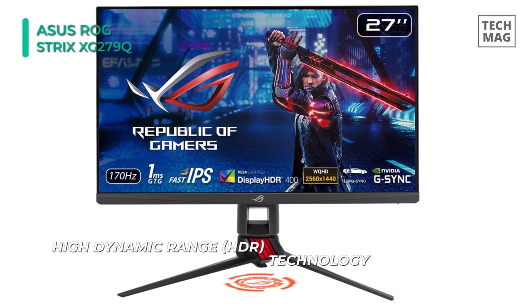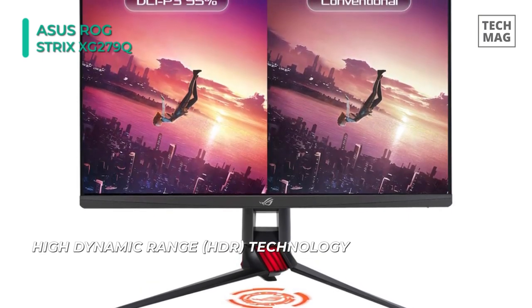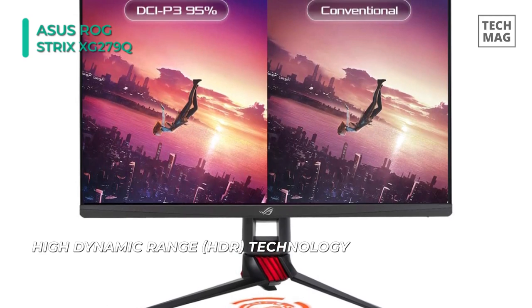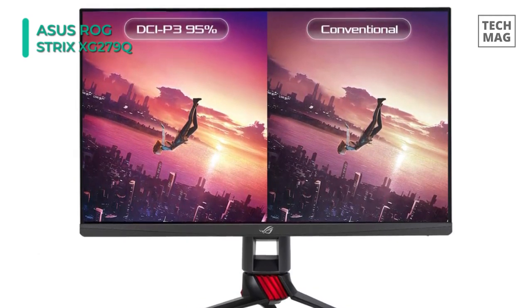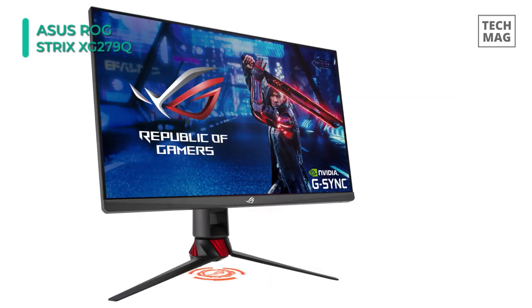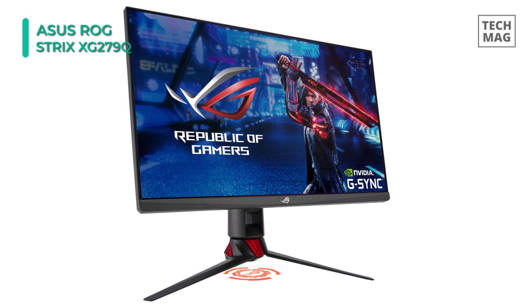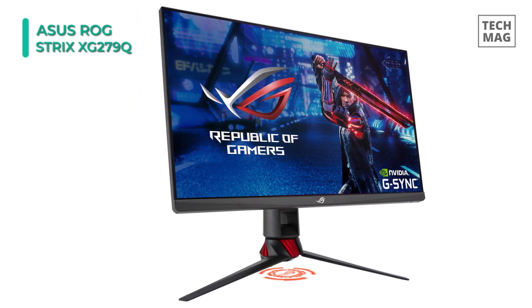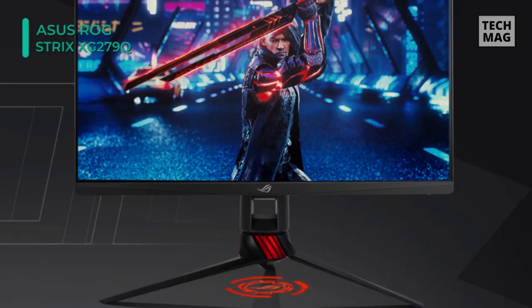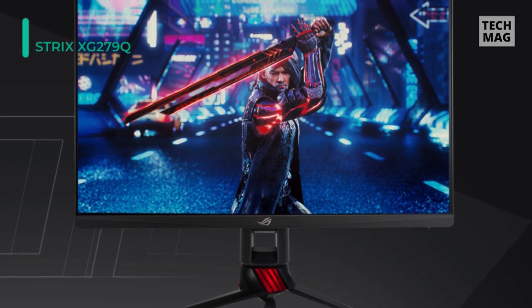The back of the display features built-in Asus Aura Sync lighting, which users can customize and even sync with other compatible products for a unified theme. This display is VESA DisplayHDR400 certified, which ensures improved dynamic contrast ratios and a brightness rating of 400cd/m². Moreover, this display supports HDR10 playback and features Cinema HDR and Gaming HDR modes to fit your current application best.